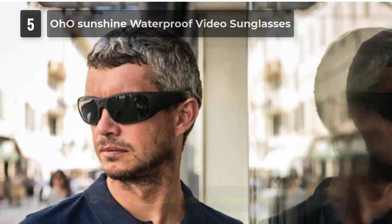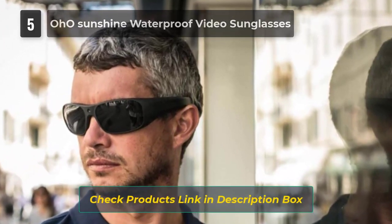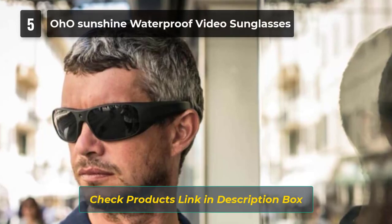The sunglasses feature a vibration alert with audio when recording starts, when capturing photos, and when recording stops. An LED indicator light is also included.